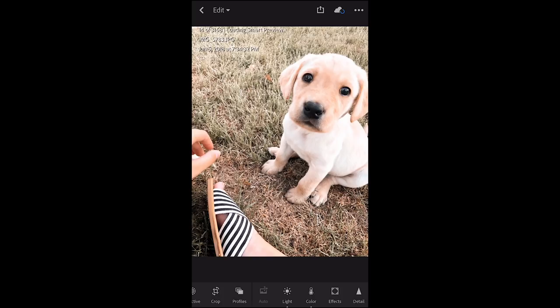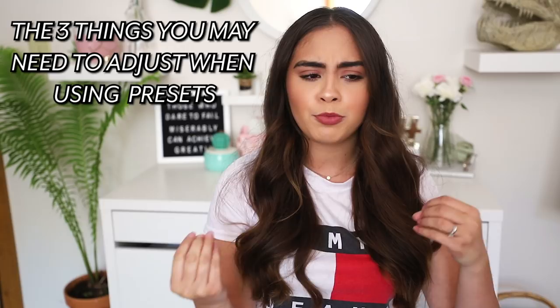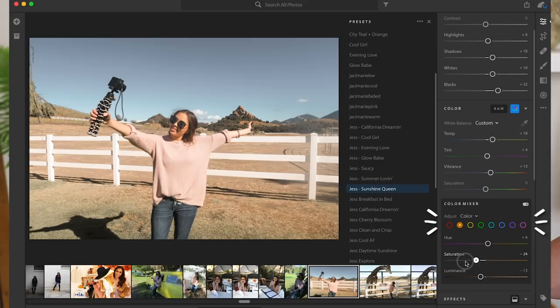Sometimes depending on lighting conditions, the preset might make the photo a little too warm, so I'll adjust the warmth. Sometimes the exposure is too bright or too dark, so I'll adjust that. The final thing I find myself adjusting with presets is the orange saturation — it might be too dark, too light, or too orange, so I just slide that dial to adjust. After that, the photo is pretty much done, and that's why I love my presets so much — they make editing so quick and easy.